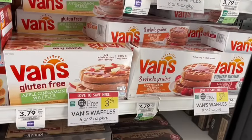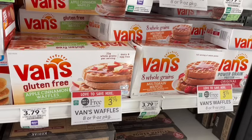Vans Frozen Waffles are on sale buy one, get one free. They're gluten-free, dairy-free, and egg-free. They have a lot of whole grains and some have a lot of extra protein as well. This is a great price for these, especially if you're looking for an allergen-friendly option.